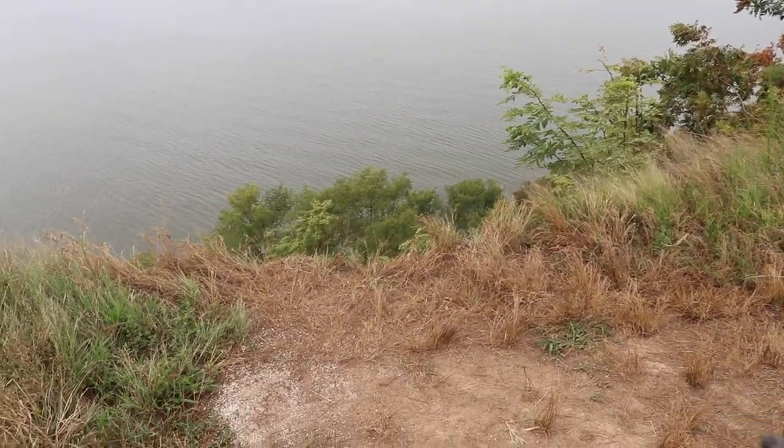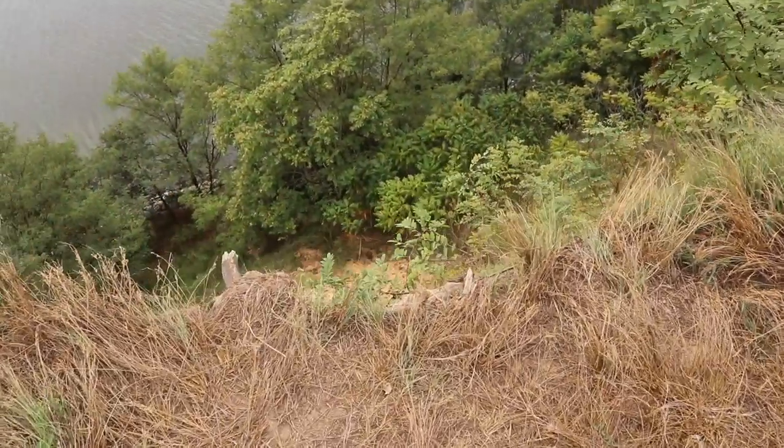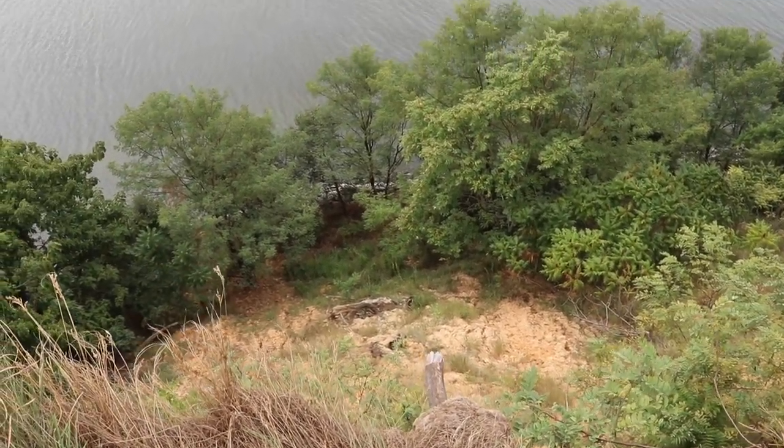It is a pretty good cliff — yeah, it's legit. You can see the erosion and some of it's crumbling.